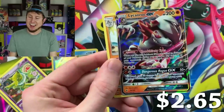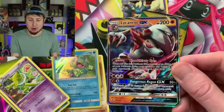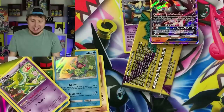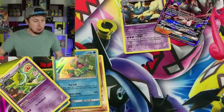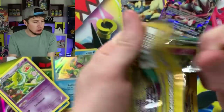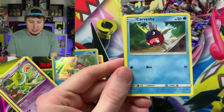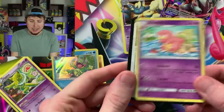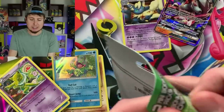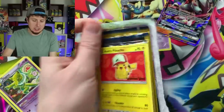Barboach — hey, ultra rare goodness! Lycanroc GX — our first ultra rare pull of today's Pokemon card opening. And a Machoke. So it looks like most of the booster packs are going to be Guardians Rising, Evolutions, and Breakpoint. I haven't seen anything different so far. Cottonee, Carvana, and a Slowbro. If you do find any of these and you find different booster packs, let me know in the comment section down below — I would love to hear.